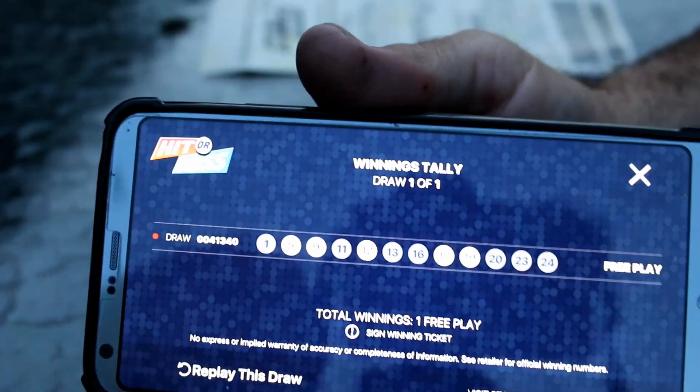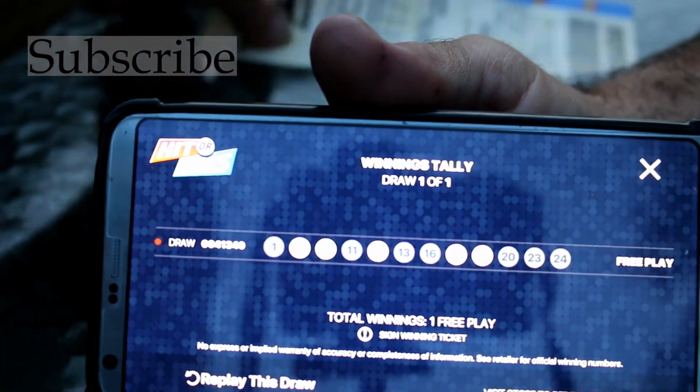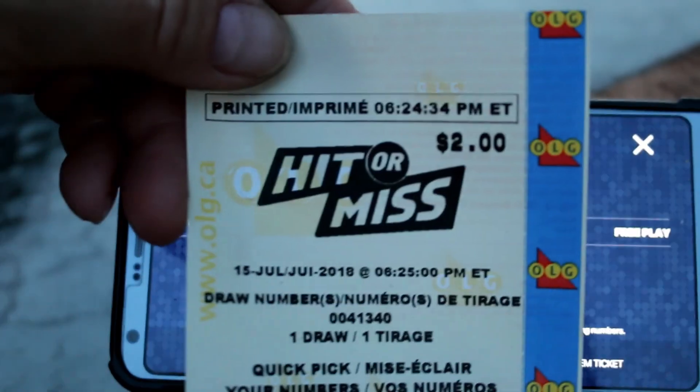Free ticket! Yay, we're on a winning spree! Please subscribe, leave a comment, hit the like button. Thanks for watching. That was the hit or miss ticket. Hit and miss. Yay! Bye!